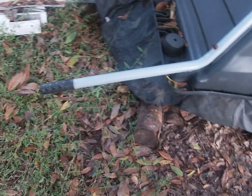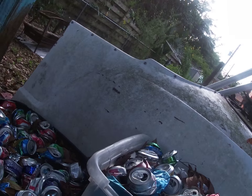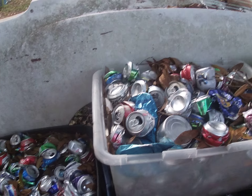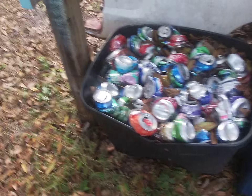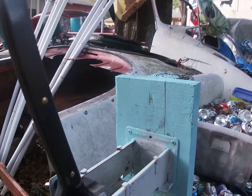Over here's a wheelbarrow. And over here we have some crushed cans that we take to the recycling center — there's a can crusher.